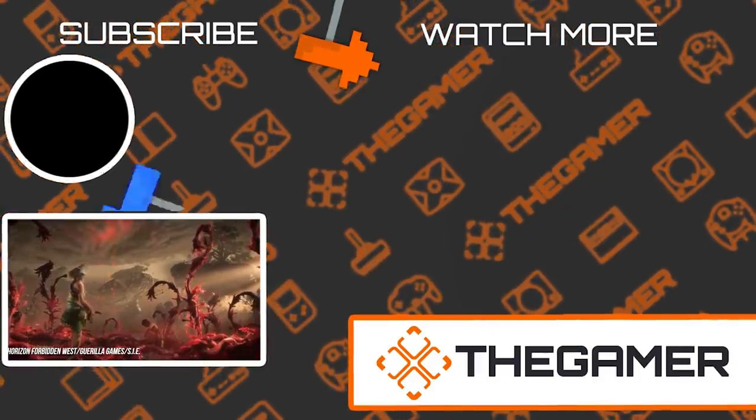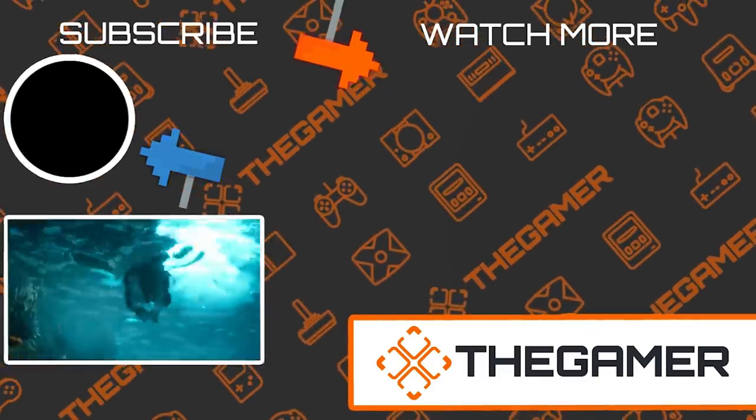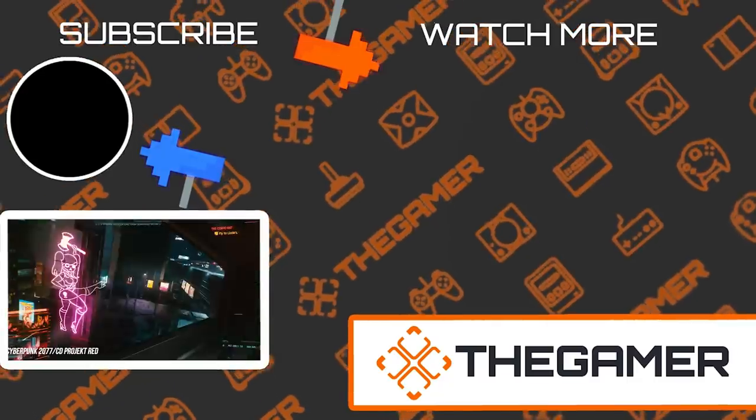What are your thoughts on next-gen gaming? Would you spend over $60,000 on a TV? Any expenses we left out? Let us know in the comments below, and like and subscribe for more from the Gamer. Until we meet again.